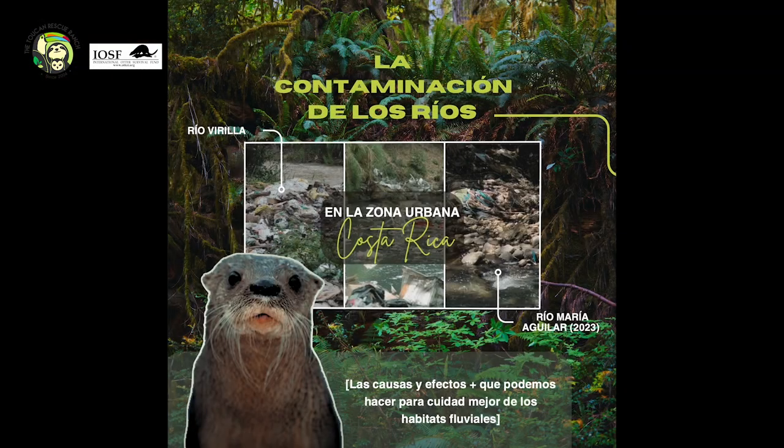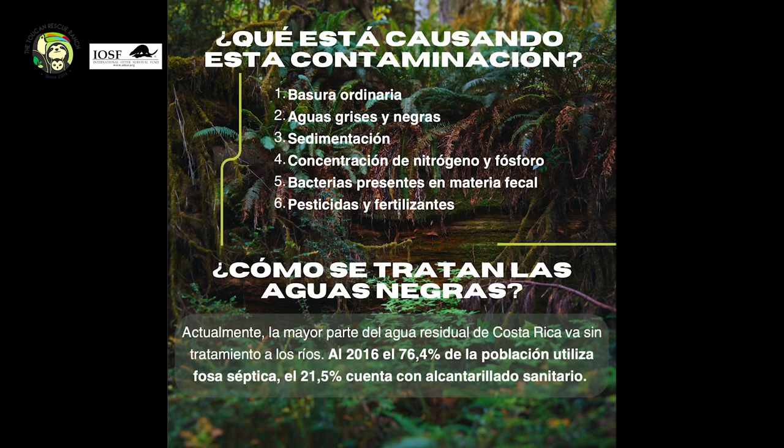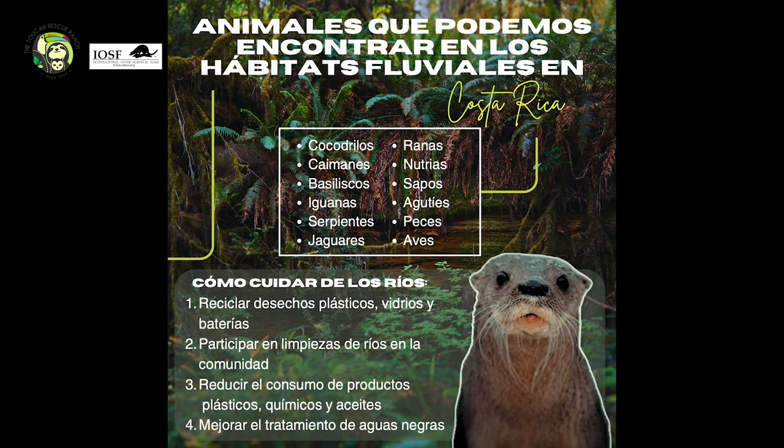Finally, we also did some research about the state of the rivers where we live and created a post to share on social media platforms to raise awareness about river pollution. Simple lifestyle changes can make a big difference in improving river quality if we all decide to apply them in our everyday lives.